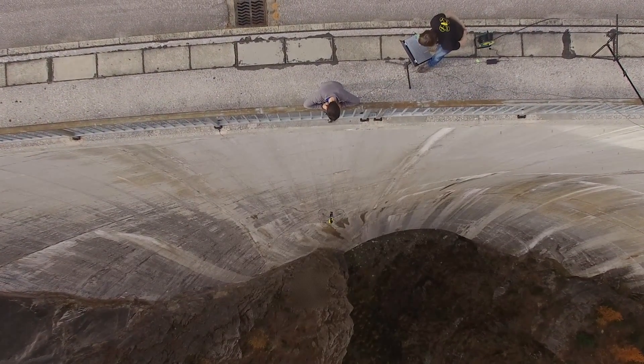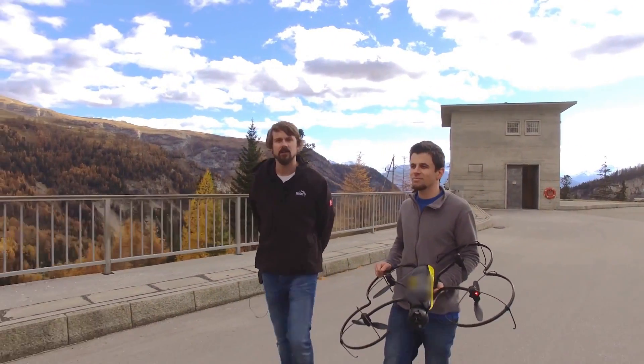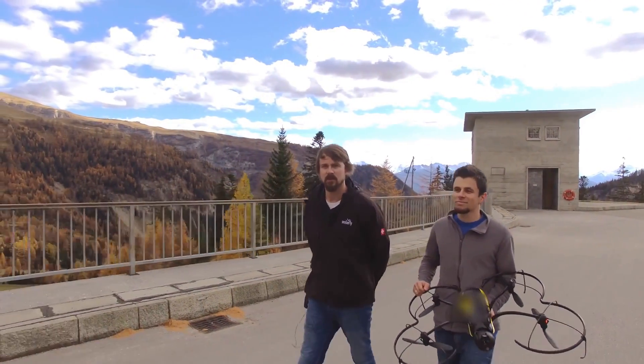Here we are today at the Zoesier Dam in Valais, Switzerland, to start an inspection project in collaboration with Énergie Sion-Réjean.